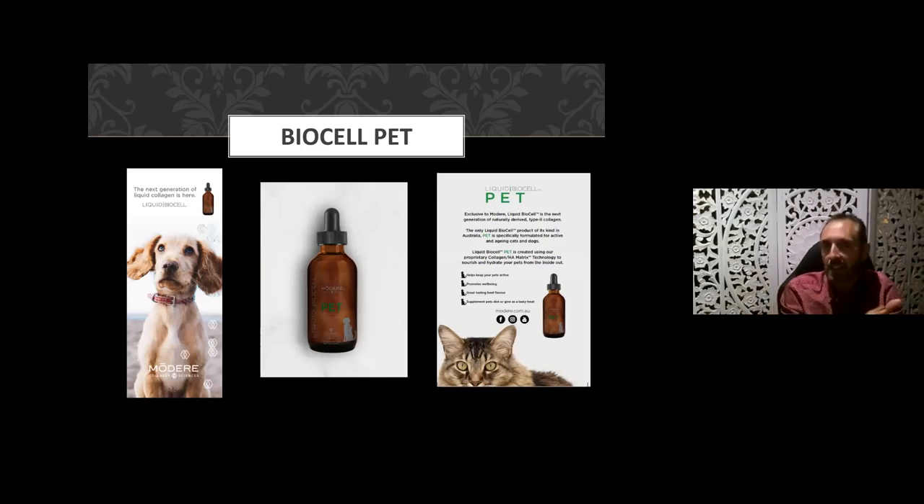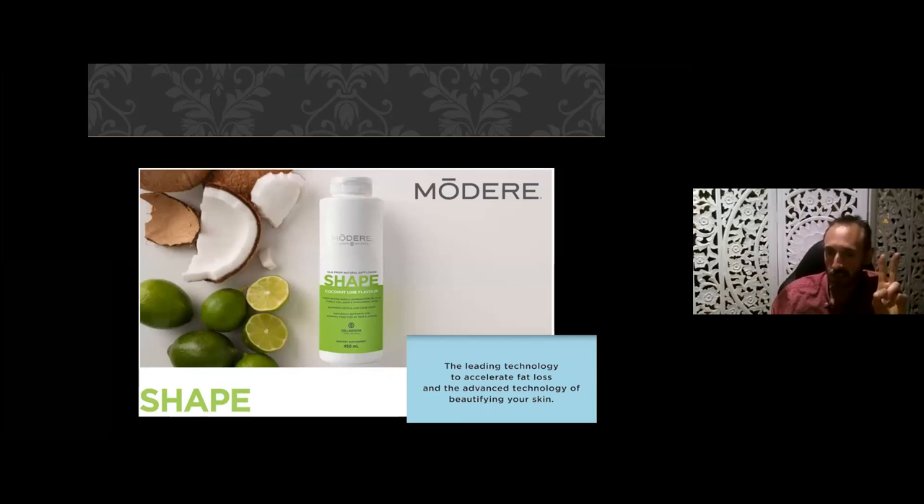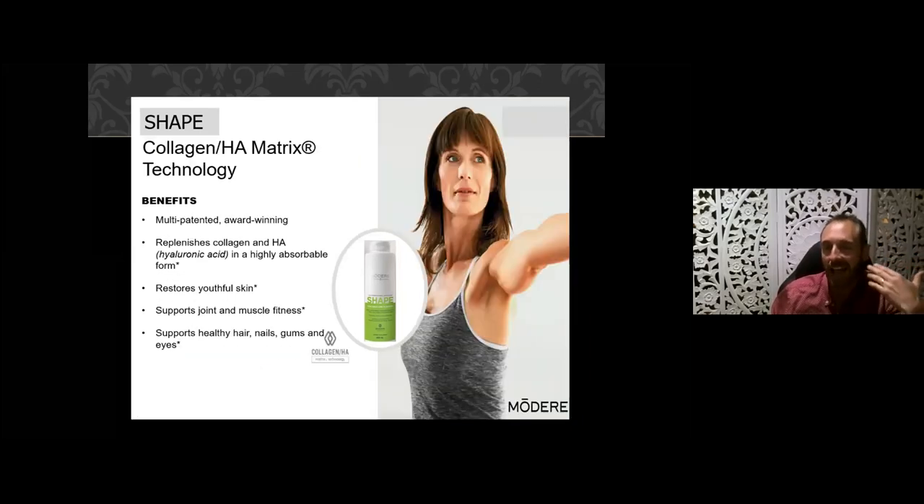We do have some other collagen products. We have a range for pets — if your pet has joint, hair, or skin problems, consider BioCell Pet. We also have our Shape product — known as Trim in America, Europe, and India — which contains two leading technologies that accelerate fat loss and beautify your skin. It contains CLA (conjugated linoleic acid) from safflower oil, which reduces fat absorption and fat cell size, plus the same BioCell collagen I've been speaking about. Shape is marketed as a weight loss product.